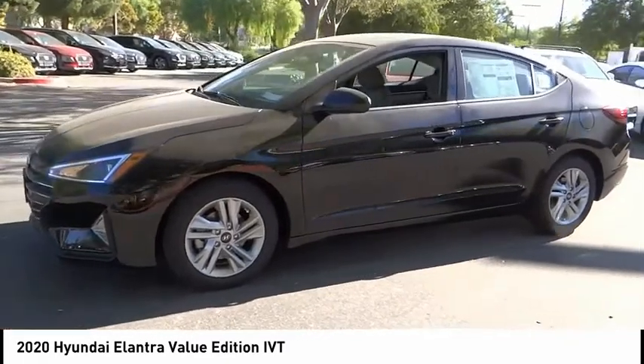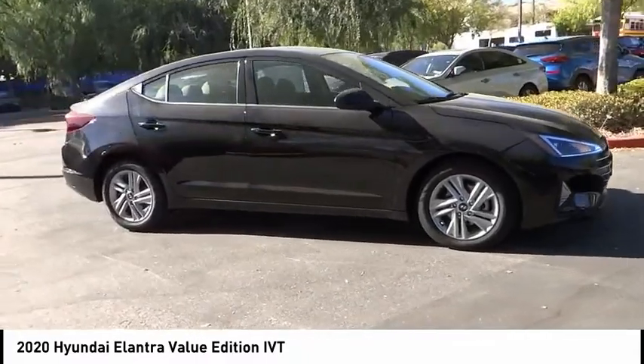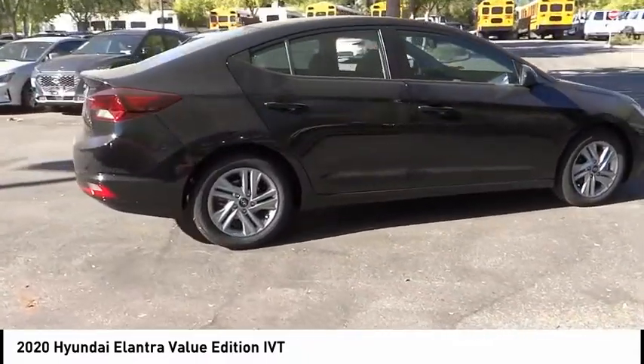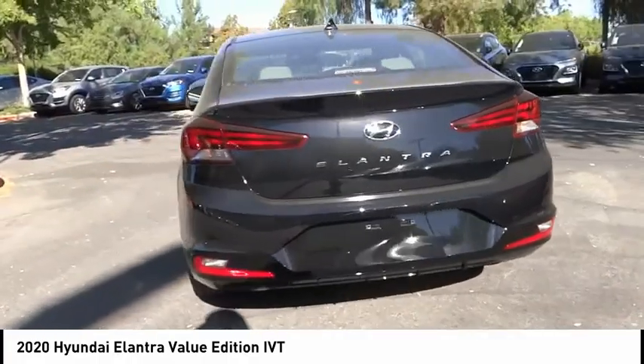Electronic stability control, alloy wheels, brake assist, traction control, remote keyless entry, speed control, power moonroof, four-wheel disc brakes, front wheel independent suspension, rear window defroster. Drive away with a great deal on this vehicle. Call or stop in today.